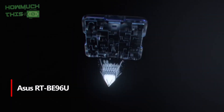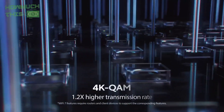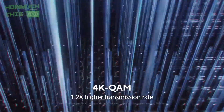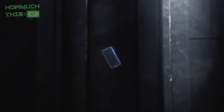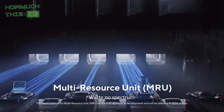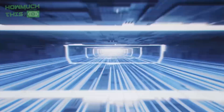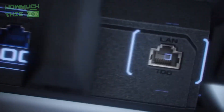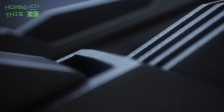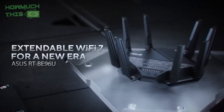Number 1. The ASUS RT-BE96U is a powerful and feature-rich router designed for maximum performance. With eight external antennas and a sleek design, it delivers excellent speeds of up to 11,529 megabits per second on the 6 gigahertz band. The router supports multi-gigabit connectivity with a 10 gigabits per second WAN port and multiple USB ports for added flexibility. It excels in coverage and throughput, especially in larger homes, providing reliable data transfer even over longer distances. Its user-friendly app and robust security features, including eye protection, make setup and management a breeze. With a strong warranty and excellent performance, it stands out as an ideal choice for high-speed, secure internet.